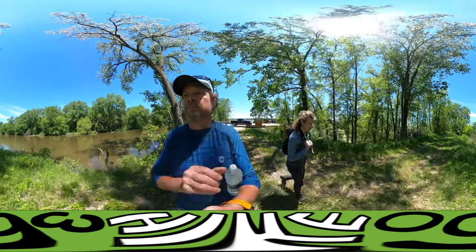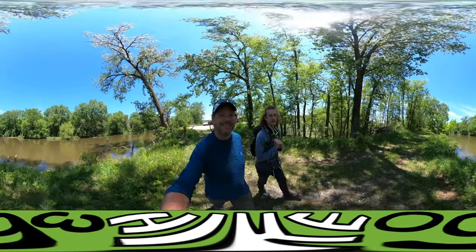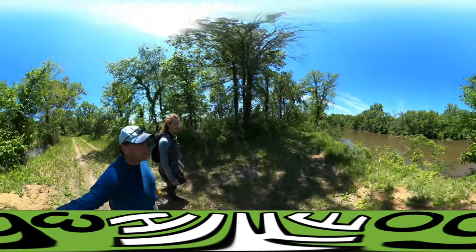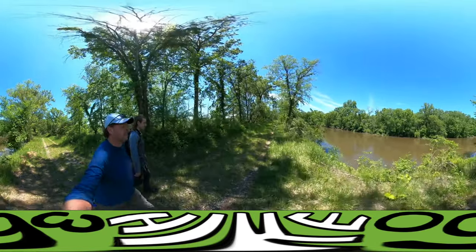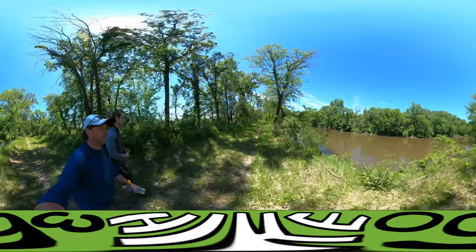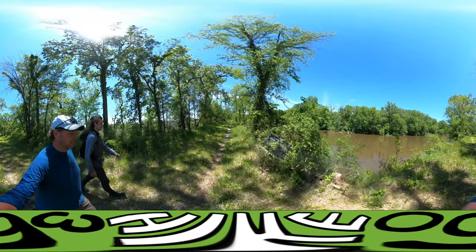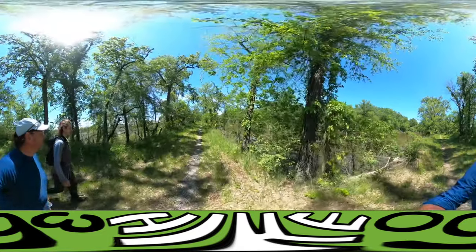The trail loops around further inland, away from the river, and then comes back along the river again. There's a ton of hunting opportunity here for everything from opossum and raccoon to bullfrog and other aquatic animals.